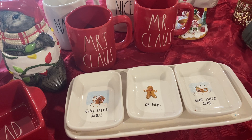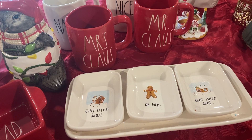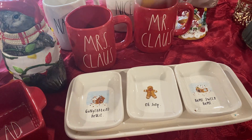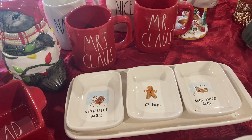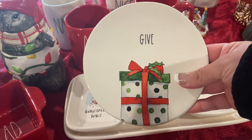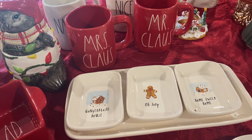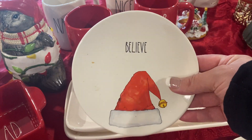And then I got a bunch of plates, guys. So these are a set of four ceramic plates from last year — I think either last year or the year before. These came from HomeGoods. I think they were $14.99 for the whole set.